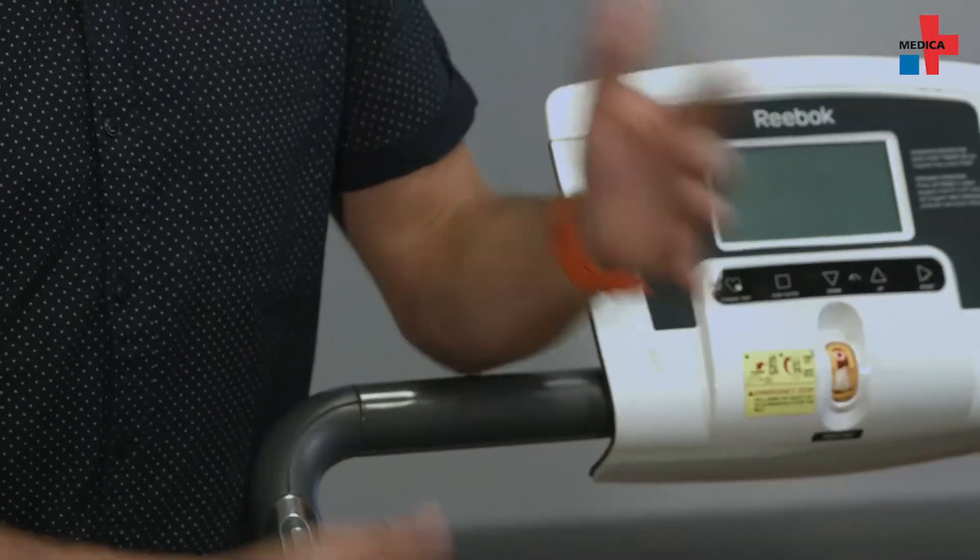For example, our systems are used in joint replacement cases to monitor the result. The systems are applied in competitive sports after ankle injuries, for example, including an athlete's ability to return to play following cruciate ligament injury. Our systems are also extensively used in the field of neurology.